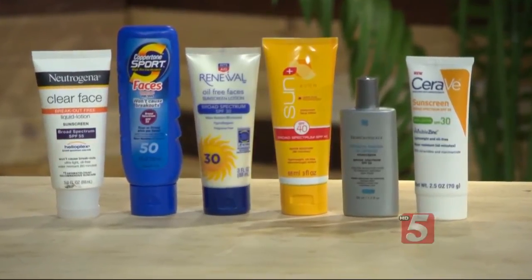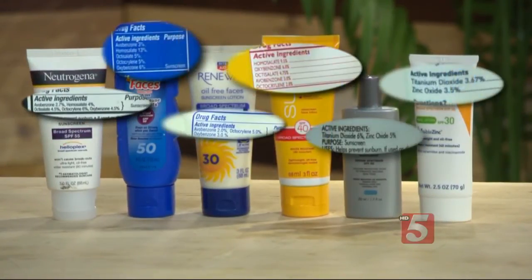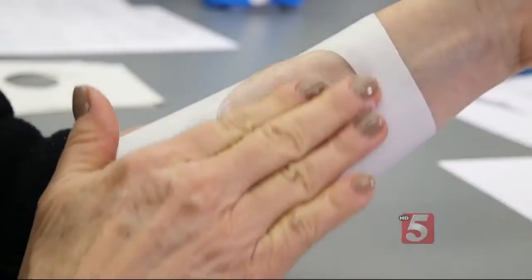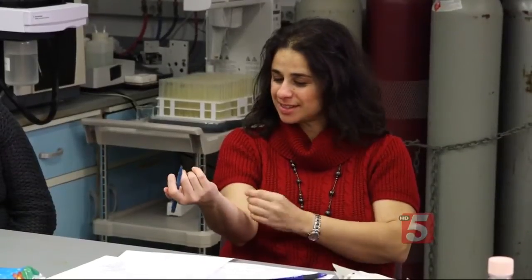Consumer Reports tested six facial sunscreens. They contain the same active ingredients as regular sunscreens. Facial sunscreens are designed to be lighter and less greasy, and sensory panelists found they have little or no odor. Once applied to the skin, the facial sunscreens left only a slight amount of residue, and some left none at all.